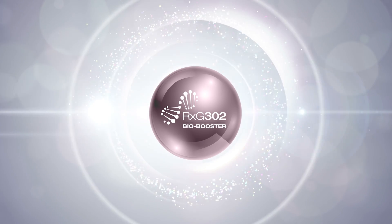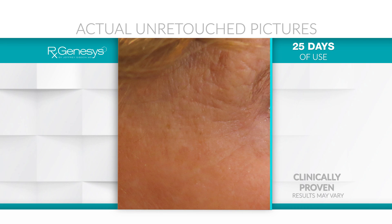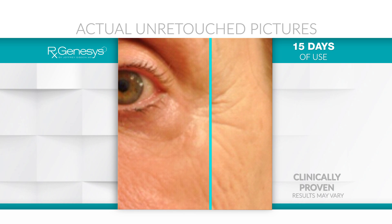But it wasn't until I added a unique stem cell extract to the RxGenesis formula that I finally started seeing the breakthrough results I'd been looking for. Putting all these key ingredients together finally made the difference in seeing visible and significant wrinkle reduction.